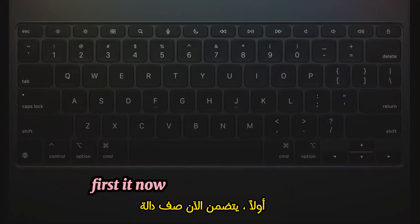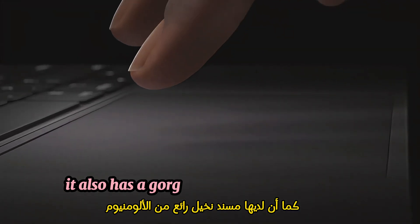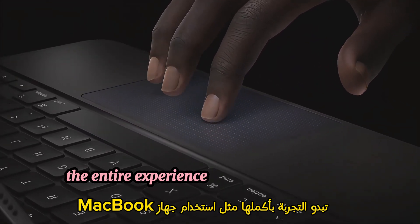First, it now includes a function row for quick access to convenient controls like screen brightness. It also has a gorgeous aluminum palm rest and a larger trackpad that's even more responsive with haptic feedback. So the entire experience feels just like using a MacBook.